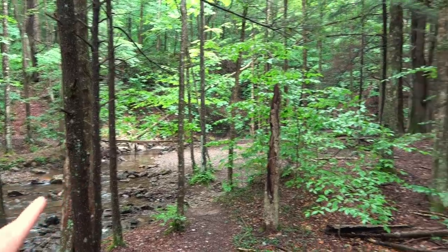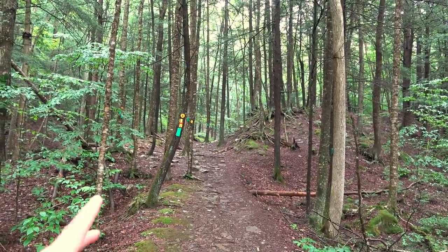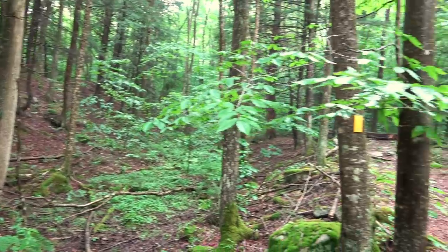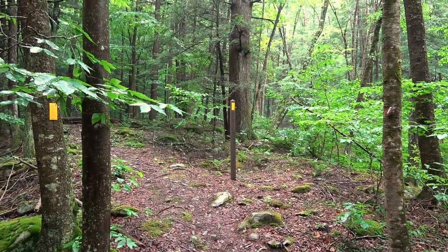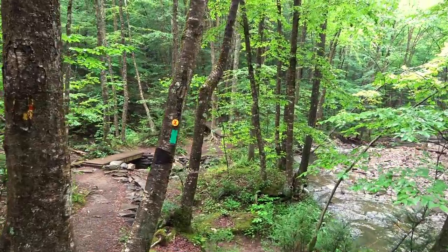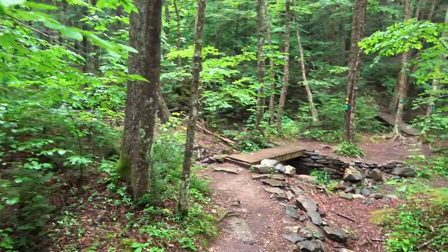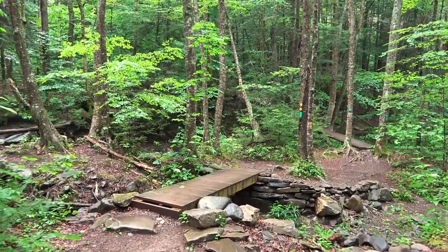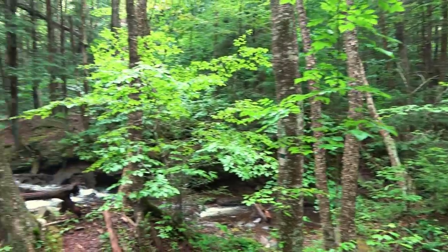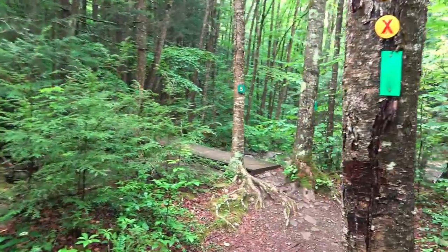We just came across that bridge over there, and here it gets a little confusing. The green blazes continue that way on the Double Run Trail. There are also a couple of other trails — there's the yellow blaze for the East Branch Trail, but the Double Run Trail does loop back this way too. This is also the Loyal Sock Trail. Kind of confusing with the whole slew of trails joining right here.